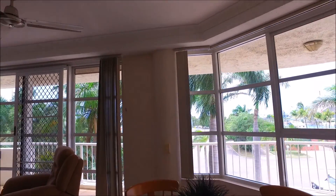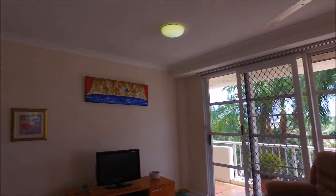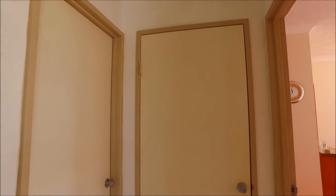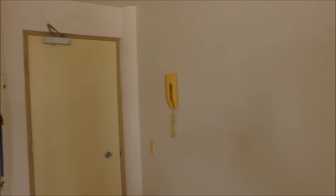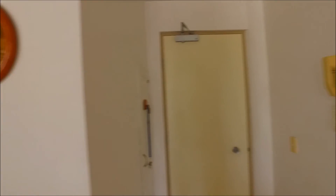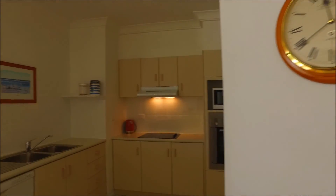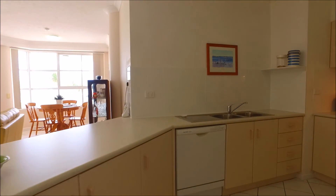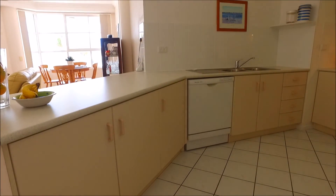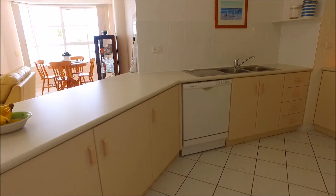Going slightly backwards here, but I wanted to show you the balcony view first and then work our way back around. Straight in front is a storage cupboard, to the left is the laundry room — that's a good size as well. That's the entry door to your floor and to the unit. It's a very secure complex in that you need a key to get back down to the ground floor and up to your unit.